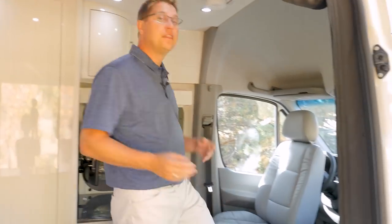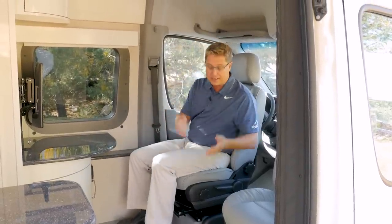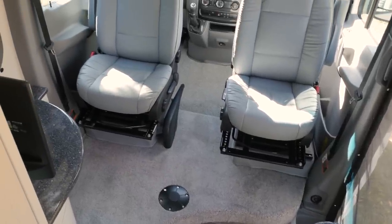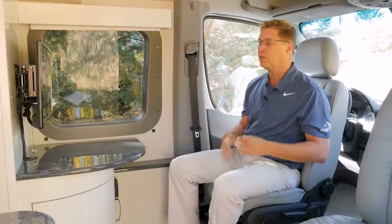By swiveling the two front seats we create the front lounge, which is the FL in Plateau FL. From here you can see we've created a secondary dining area and it's very large and spacious. The advantage to the front lounge is its versatility. You can leave your bed made up in the back and if somebody's an early riser they have a secondary seating area where they can come have breakfast, read a book, or watch TV.